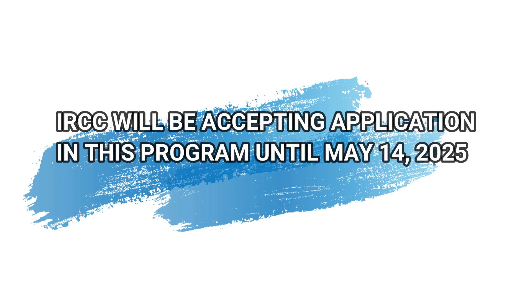Special note: IRCC will be accepting applications in this program until May 14th, 2025. This is very important because it is a pilot program and IRCC wants to check how the program will respond. So if you are interested in coming to Canada as a permanent resident and you have experience based on the eligibility requirements for this Agri-Food Pilot Canada program, don't miss time — apply today.